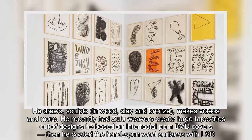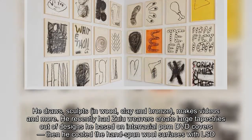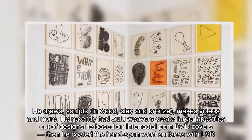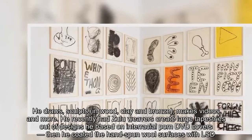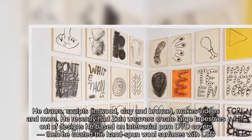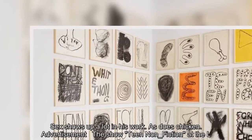He recently had Zulu weavers create large tapestries out of designs he based on interracial porn DVD covers, then he coated the hand-spun wool surfaces with LSD. Sex shows up a lot in his work, as does chicken.